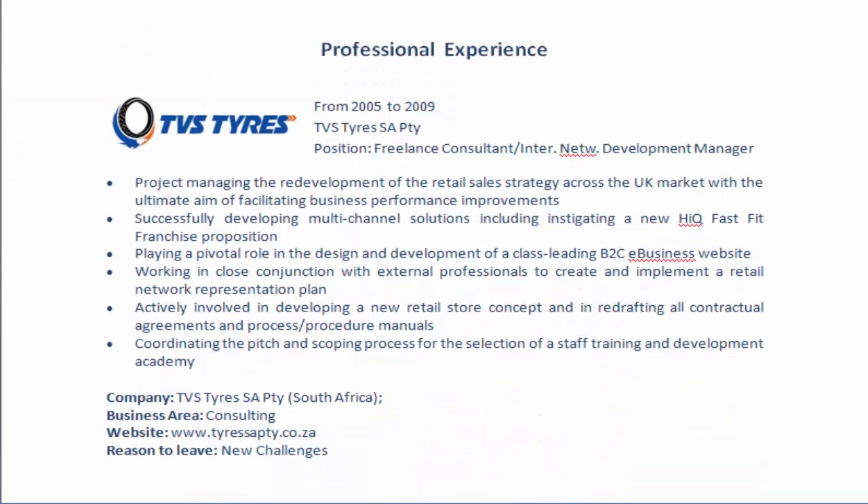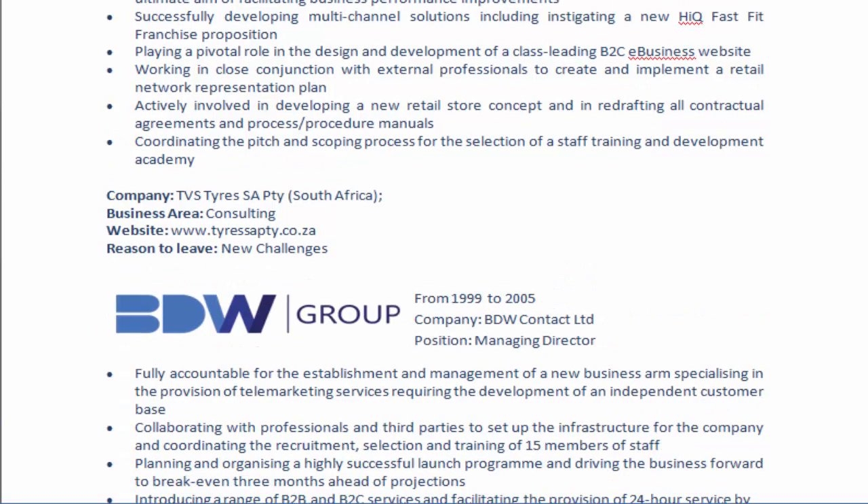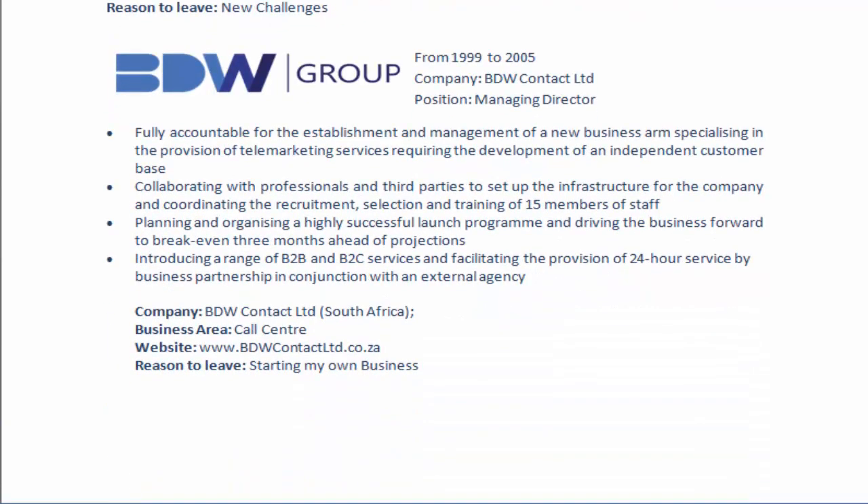Professional experience is very important, so try to be as meticulous as possible. Always put logos because people like to see logos. Don't forget to include your responsibilities, start and end dates, your position, and the name of the company. At the bottom, remember — because for the South African market it's very important — include your reason for leaving the company, the website, and the business area. Always give the biggest amount of information possible.